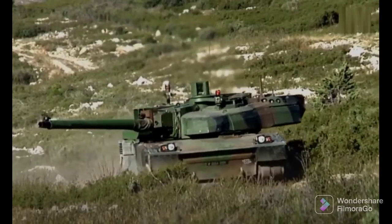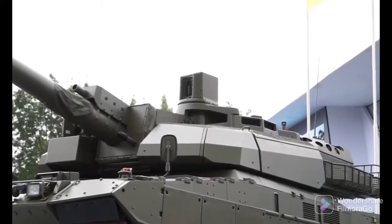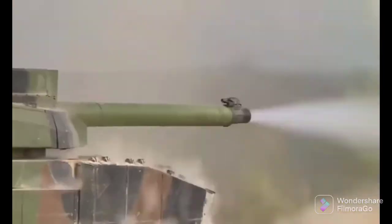Thanks for watching about the renovated Leclerc Scorpion XLR main battle tank. If you like it, give us a thumbs up, share it, and don't forget to subscribe to this channel and turn on notifications so you'll know when we upload a new video.